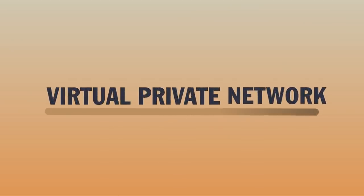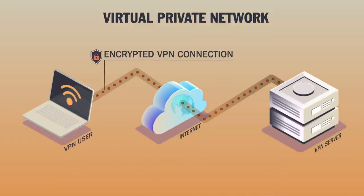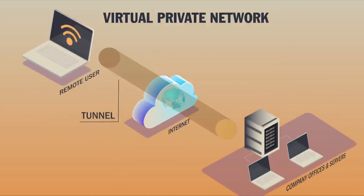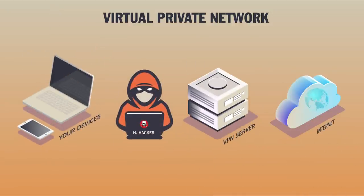VPN stands for Virtual Private Network, and it's a private network within a public network like the internet, used to connect remote sites or users together. Someone might set up one of these private networks for employees who work remotely, so they can share information within their company safely whilst using the infrastructure of the internet. VPNs can also be used by anyone who wants to add an extra layer of protection to their internet usage.